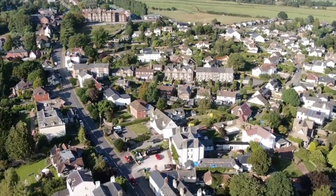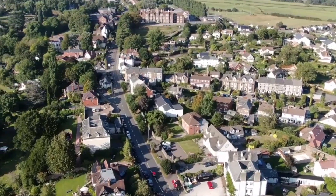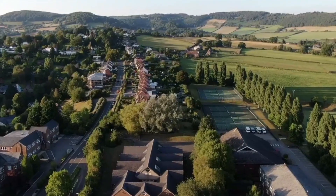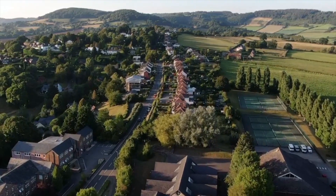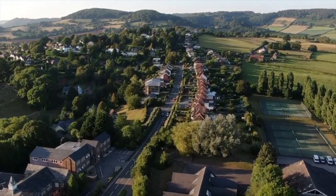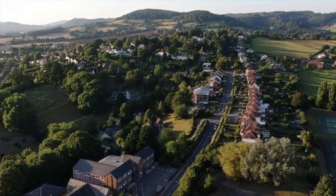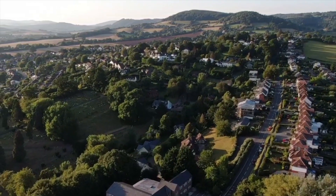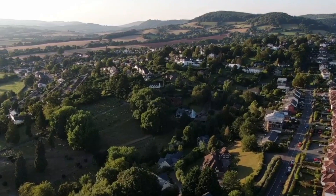Ahead of us is Herefordshire, and high on a hill, with commanding views of the town and countryside, is Monmouth School for Girls, established by the Worshipful Company of Haberdashers in 1892. Monmouth is an area of outstanding natural beauty, and popular with walkers who can enjoy well-marked routes. This is border country, and we are now looking towards Wales, the Brecon Beacons and Black Mountains.